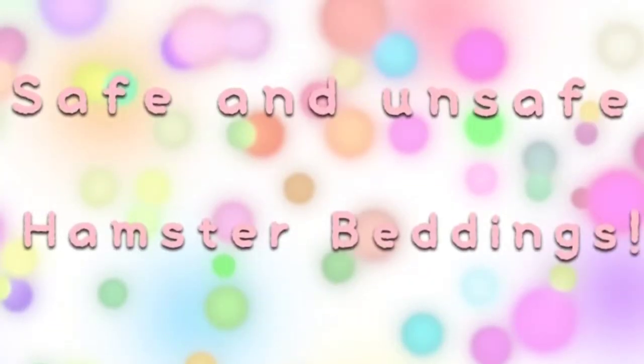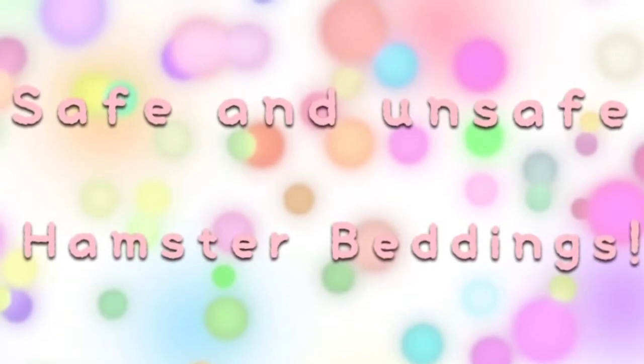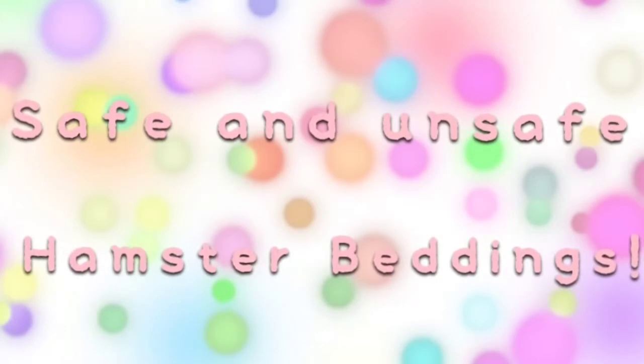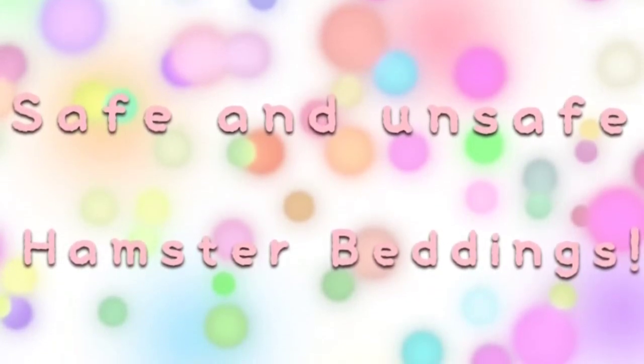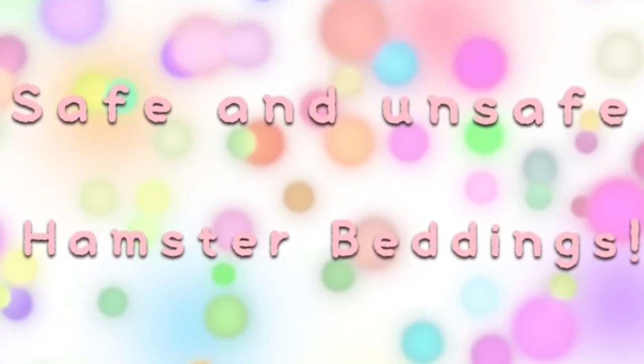So those are all the safe and unsafe hamster beddings that you could get at the pet store or a Walmart. Do not get the unsafe ones for your hamster's sake. I hope you guys enjoyed this video and found it helpful if you're a new hamster owner. I will see you next time. Goodbye.